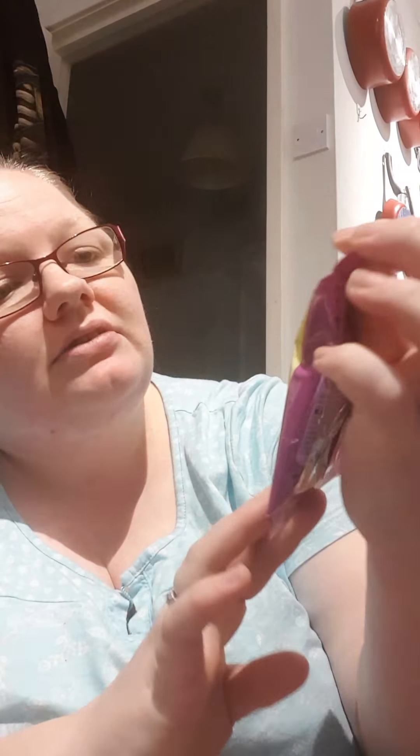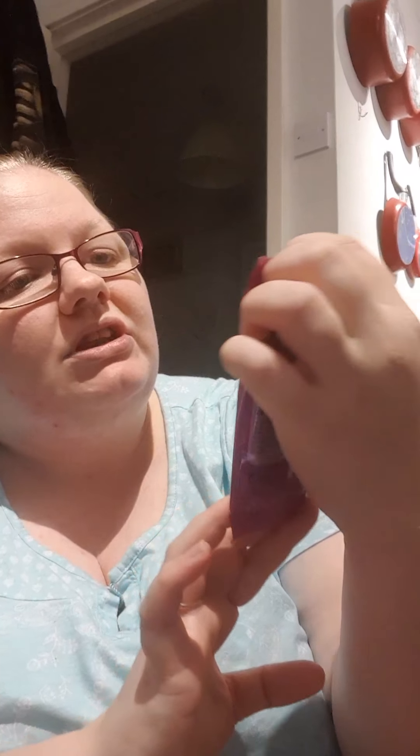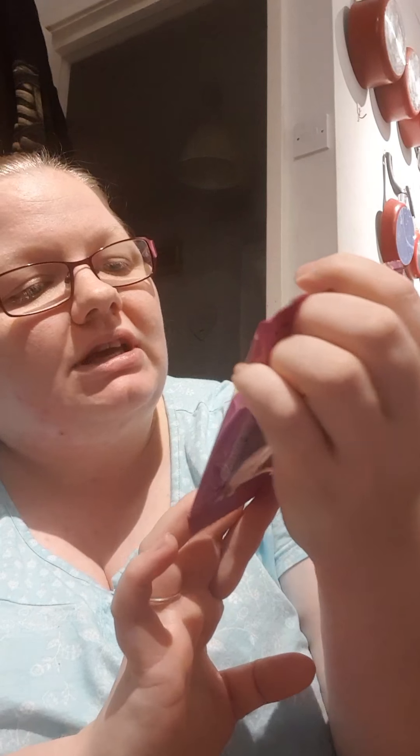They were doing eight of these for a pound which I thought was really good. Nanu likes these - they're one year plus, they're chicken and tasty filled pockets. They're just the Whiskers cat biscuits. So I grabbed those.